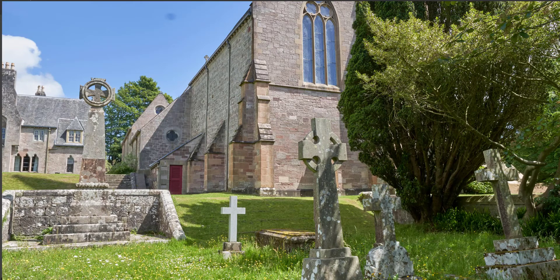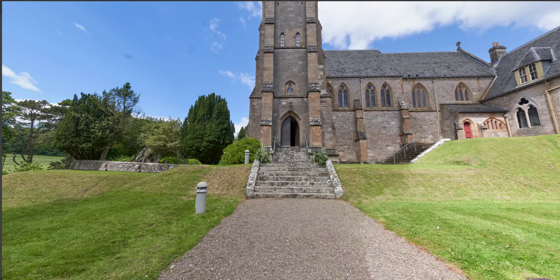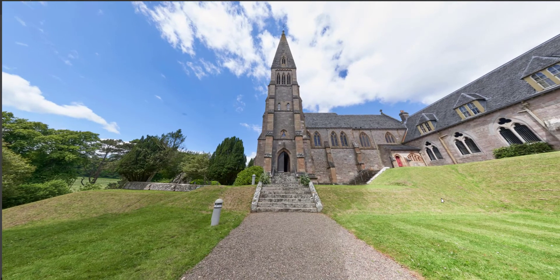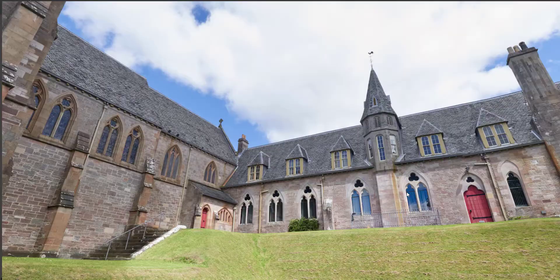This image took about a minute to capture, so it doesn't take long at all. And we can use it as part of a virtual tour of the building. Let's skip round to the front door and have a look. The Cathedral of the Isles is also a college where you can go and stay and have a quiet time, and it's in a beautiful part of the world, so you could use this for marketing.